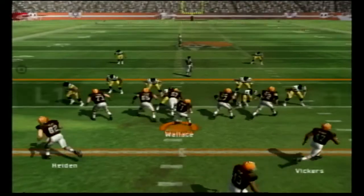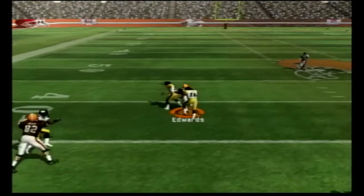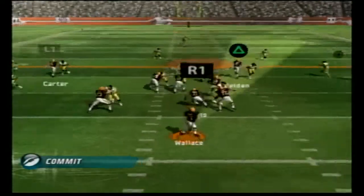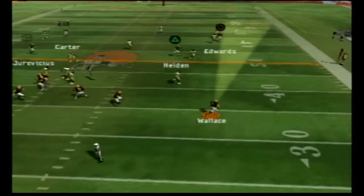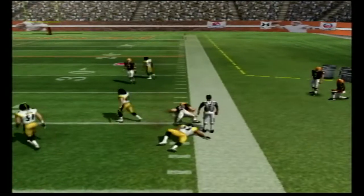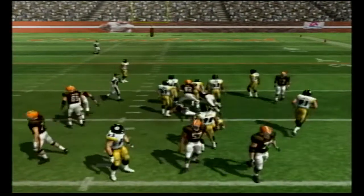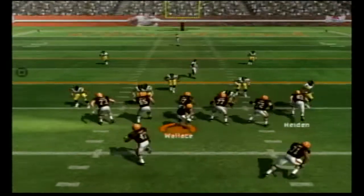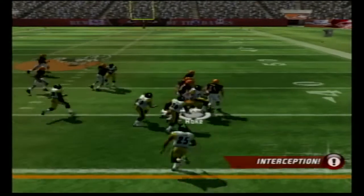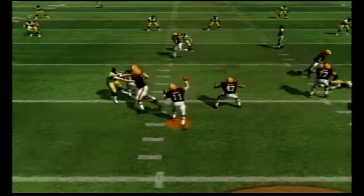Roethlisberger throws a goofy little toss and our defensive back does the exact same animation as the receiver — only the receiver is where the ball's going and we are not. Very nice. We take back over trailing again. Braylon Edwards gets out to about the 40. Play fake to Lewis then Seneca rolls out and throws to — I can't really say his name — Hayden. Handoff to Lewis up the gut picks up about five.